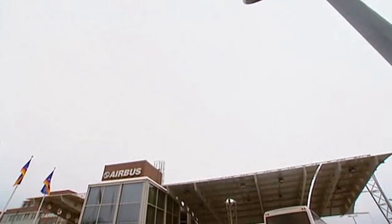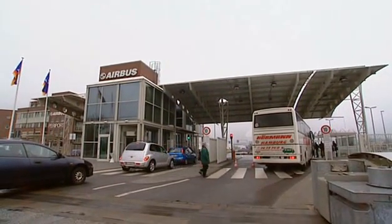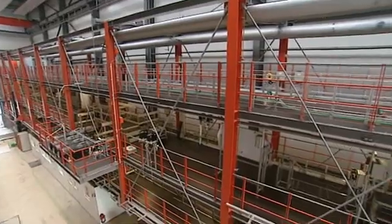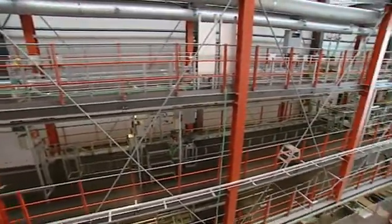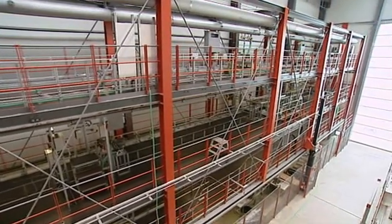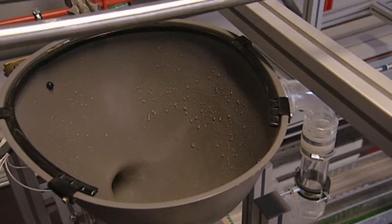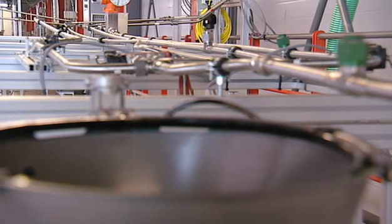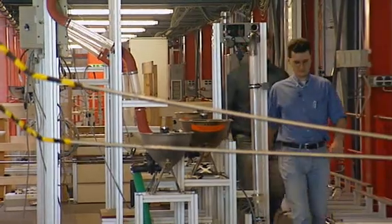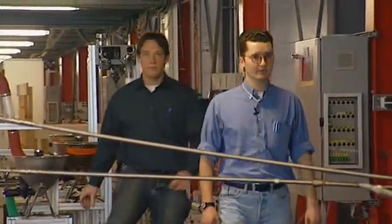Finding answers to sticky problems is all part of the business, and over in Hamburg, Airbus have been straining to ensure another important system works perfectly. Laid out in this building is a full-size test rig of the waste system for the A380. With up to 20 toilets and around 900 meters of piping, it's a big job. Senel Myrtle and Dennis Kaiser have been hard at work for the last two years.